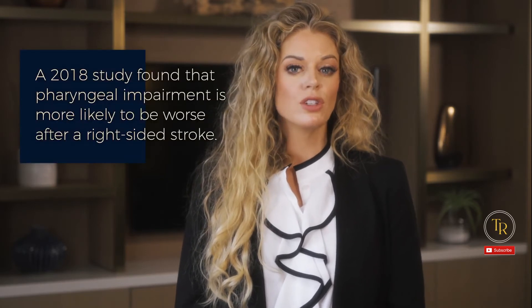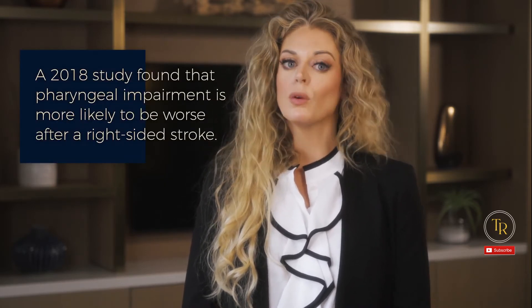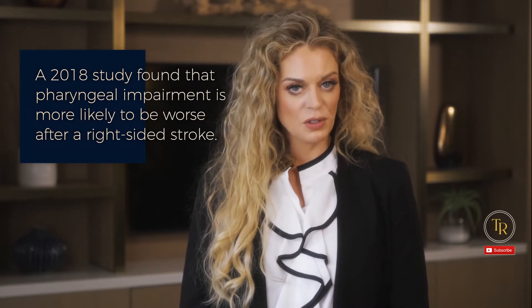So which is worse when it comes to swallowing impairments and stroke — damage in the right or the left hemisphere? A 2018 study found that pharyngeal impairment is more likely to be worse after a right-sided stroke. More specifically, they found worse overall laryngeal vestibular closure, worse timing and speed measures, and worse penetration-aspiration scores. They did not find any differences in oral swallow functions between right and left hemisphere strokes.